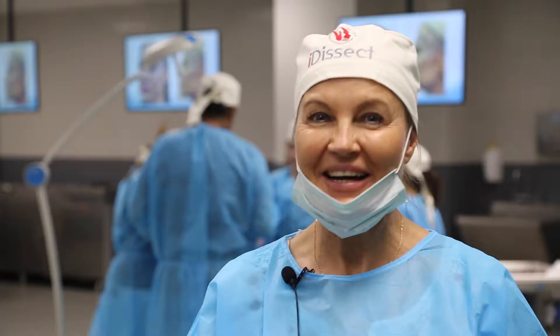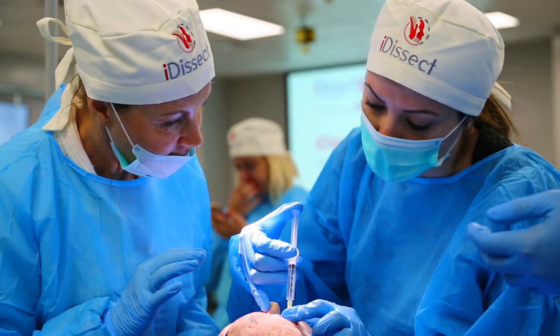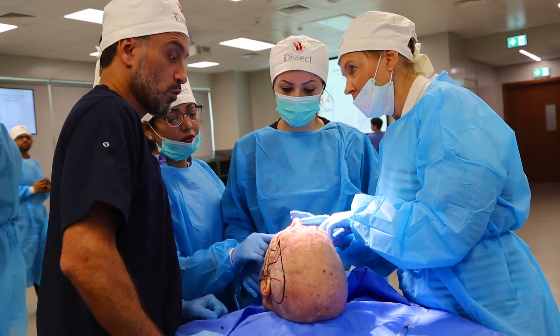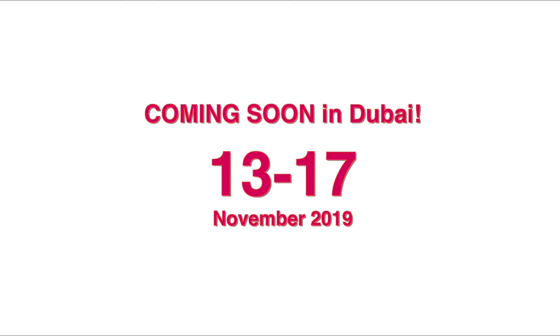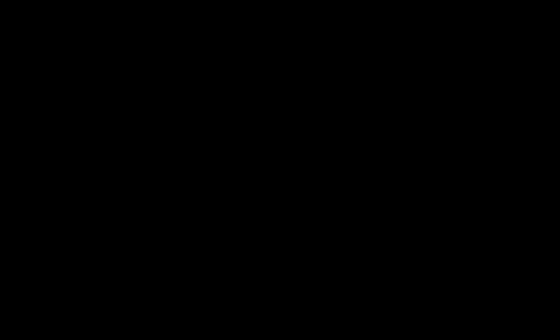I am Dr. Ina, and I am really very happy to be here. I planned for this course maybe for one year, and now it's absolutely amazing — amazing atmosphere, amazing knowledge. Thank you! See you next time!